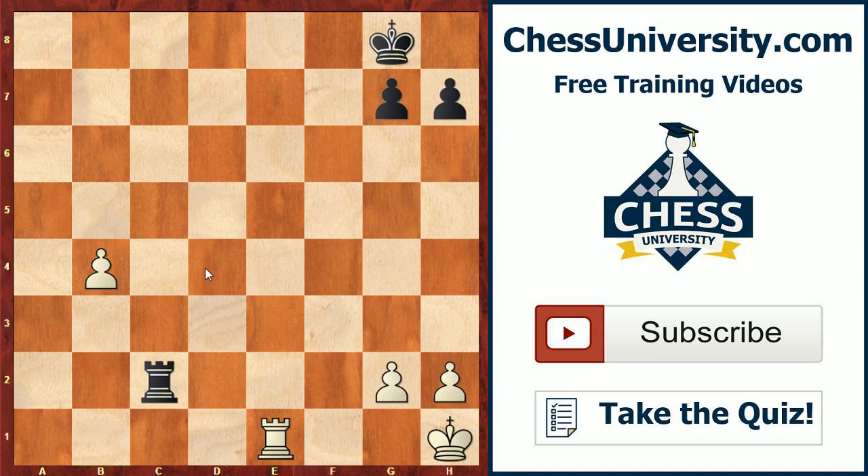Hi folks, this is Video Master Kostya Kowitski and today I'll be continuing my series for Chess University on mastering the endgame principles. Today I wanted to cover a pretty famous principle that should be known by all endgame players.